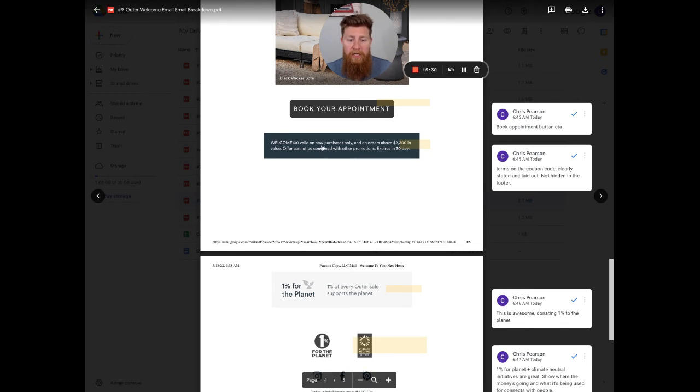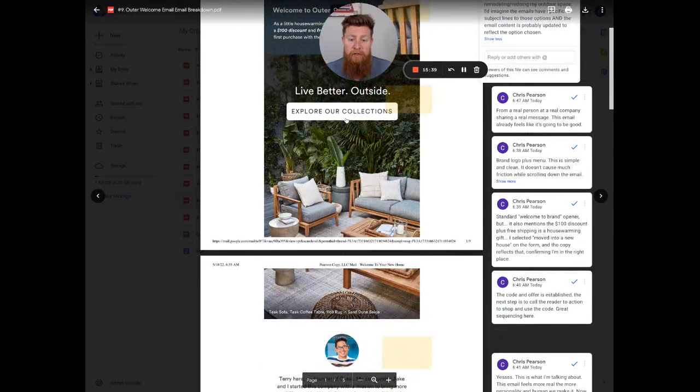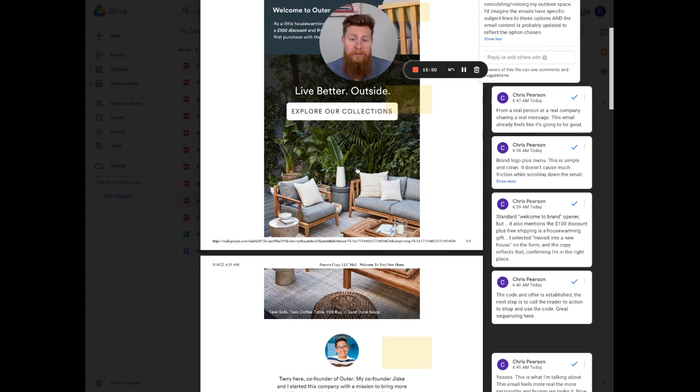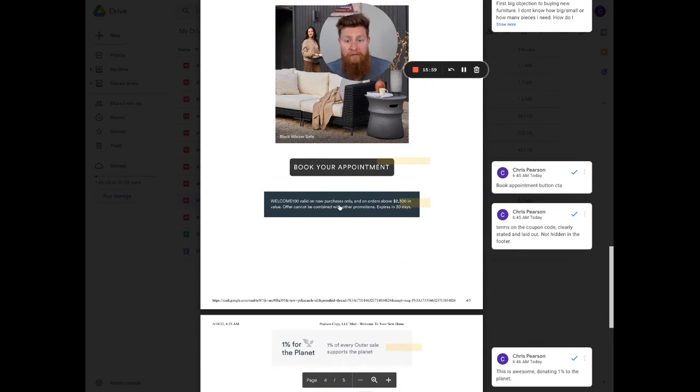Moving on, 'Book the Appointment' goes to a booking page. Then here are the terms of the coupon code — WELCOME100 is only valid on purchases over $2,300. That's why the first CTA is 'Explore Collections,' because a collection is likely to be over $2,300. And this is the other thing I love about it — it's very straightforward, very upfront, and out in the open. It's not hidden in the footer or blurred out. They're very transparent about this.